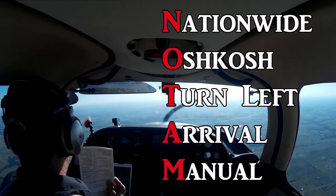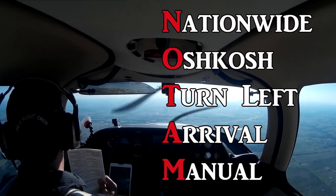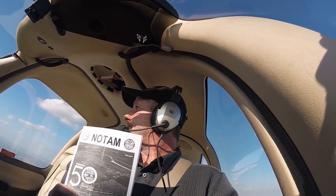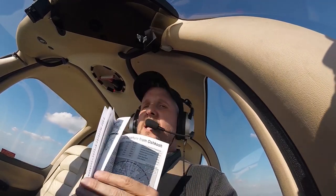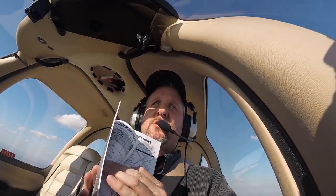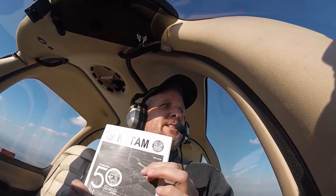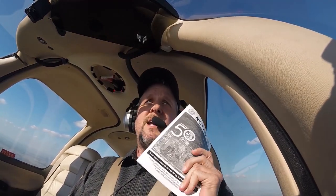You can download this online or you can order it and they'll give it to you for free and deliver it to your house. Here's a secret that a lot of people don't know — it opens up and there's words inside, instructions that teach you how to do the arrival. There are 26 pages that teach you how to turn left around Green Lake and Rush Lake. It's important that you read it. But for those of you that don't want to read it, I'm going to give you the CliffsNotes video right now.